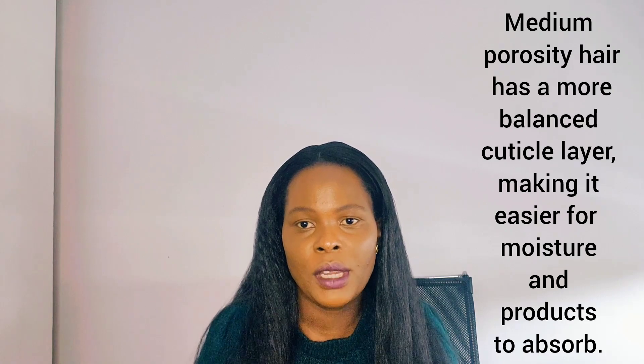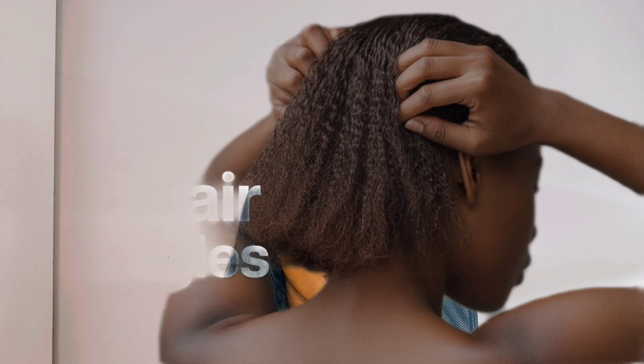If you have medium porosity hair, you are so lucky. Medium porosity hair absorbs moisture and products well. You can try a lot of products with this hair type. Medium porosity hair is well-balanced, absorbing moisture and products effectively, so you can always try many different products with it.